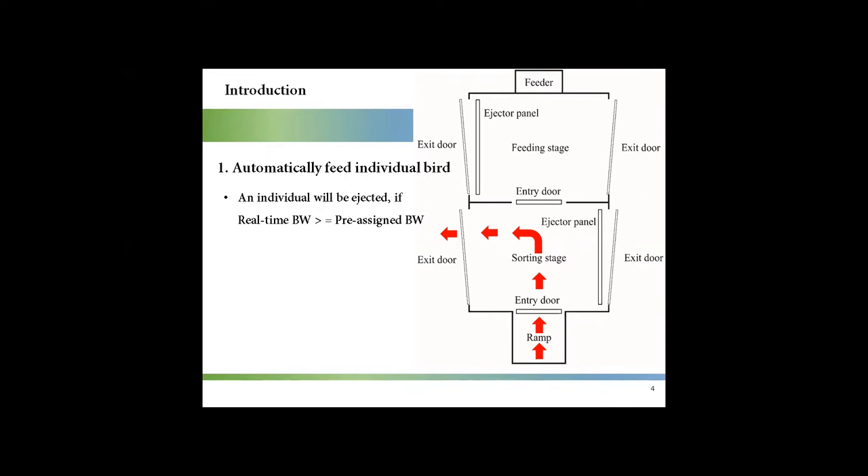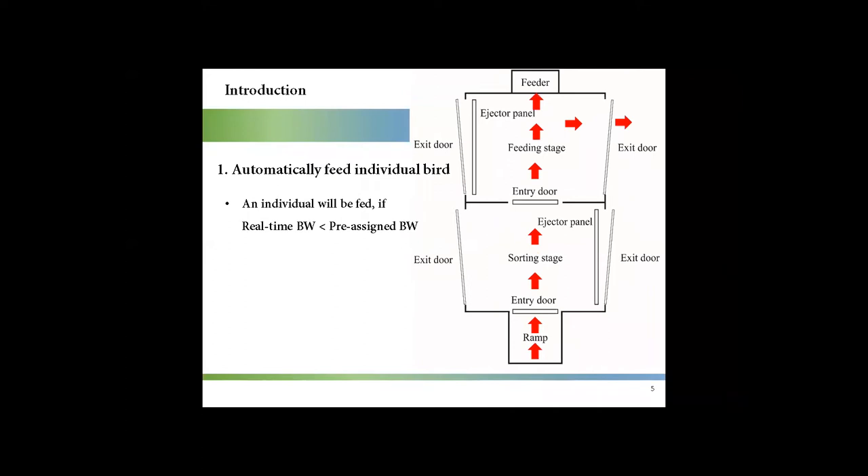When a bird walks into the sorting stage, if its real-time body weight is higher than or equal to the pre-assigned body weight, the bird will be ejected. If its real-time body weight is lower than the pre-assigned body weight, the bird will be allowed to walk into the feeding stage where it can have the meal.